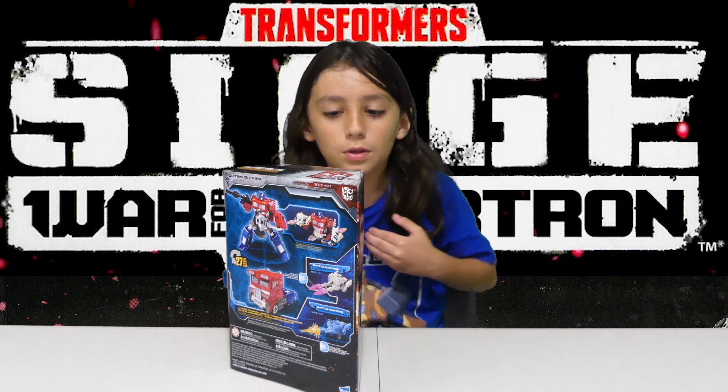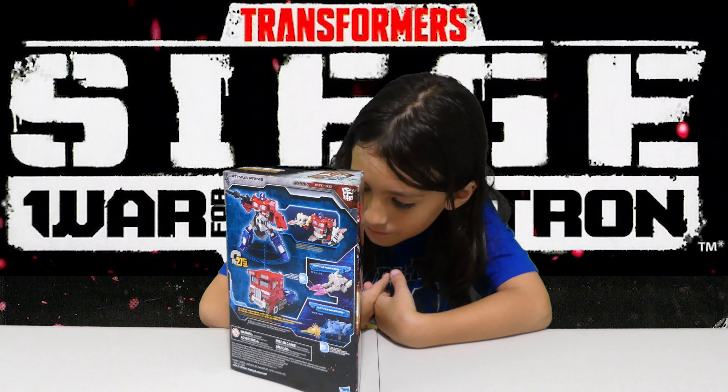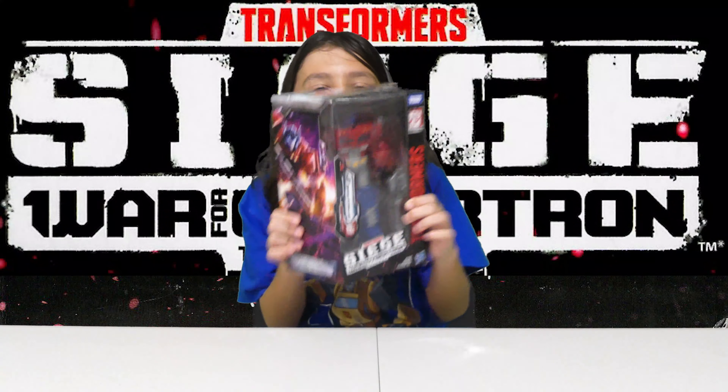I wonder if you can put them back in — I guess you probably can. That's his big giant metal lollipop for Cybertronians that flips open on the side and turns into an axe. He is Voyager class.